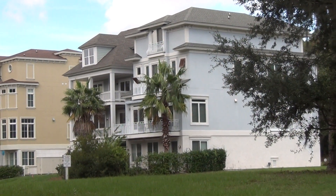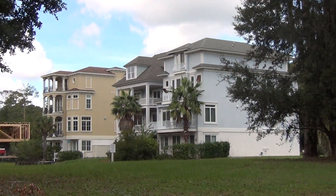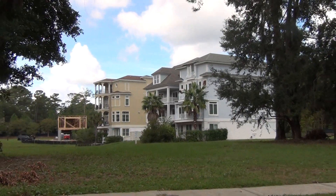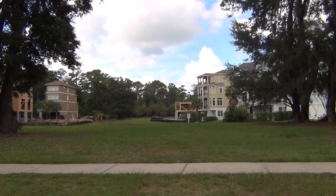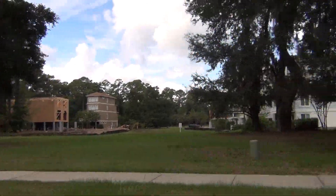Hey, this is Roger. I'm on location in Hilton Head, South Carolina. I'm showing you the rear of some really cool new construction homes facing a pond where there would obviously be alligators. This is Hilton Head, y'all.